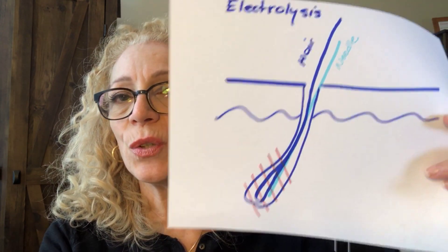There are three modalities of electrolysis, and all three require inserting the filament. The first is called galvanic electrolysis — the oldest method. It can take 15 to 30 seconds per hair. Galvanic uses a direct current that causes a chemical reaction, converting to sodium hydroxide, which is lye. The sodium hydroxide decomposes the hair bulb, and then you slide the hair out. It is very slow but very accurate.